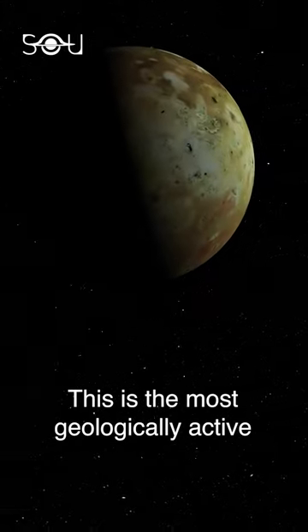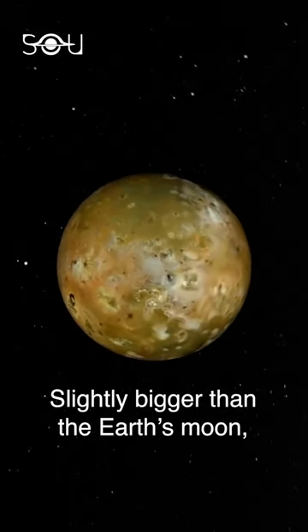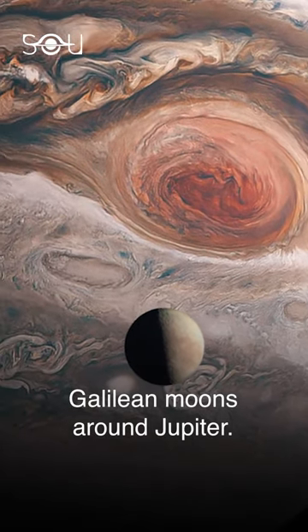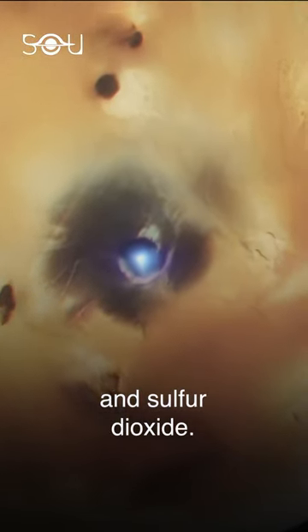This is the most geologically active body in the entire solar system: Jupiter's moon Io. Slightly bigger than Earth's moon, Io is the innermost of the four Galilean moons around Jupiter. It has over 400 active volcanoes, and its surface is composed of sulfur and sulfur dioxide.